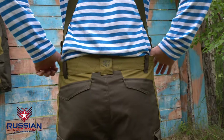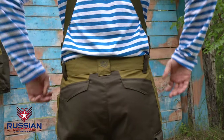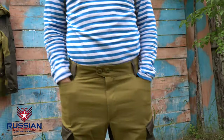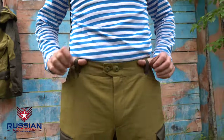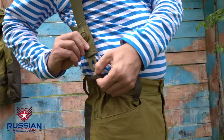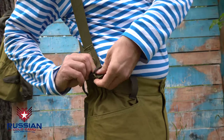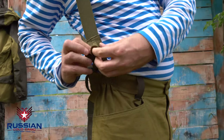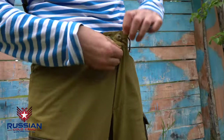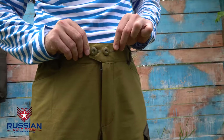For a more comfortable fit, the pants have a high waist and rubberized inserts on the sides. The waistband is made with loops that accommodate up to a 50mm thick belt. There are fasteners for suspenders that allow you to wear the pants without a belt. The waistband of the pants fastens with two buttons.